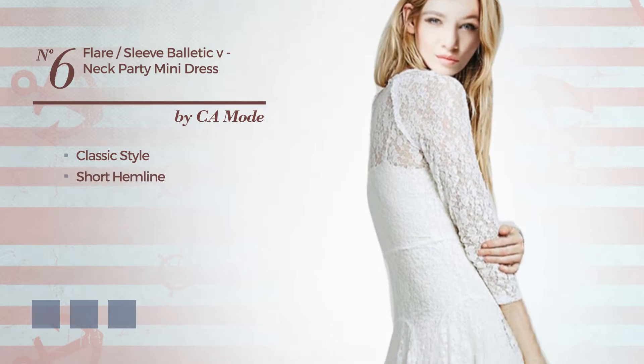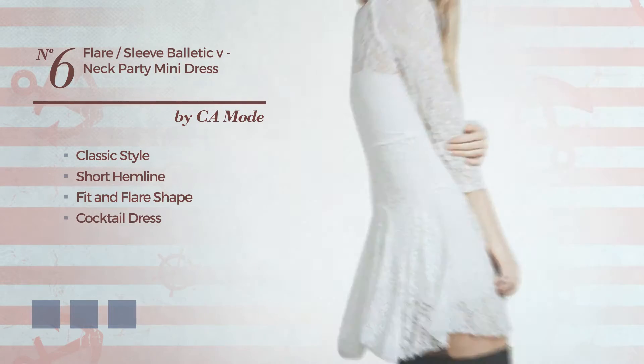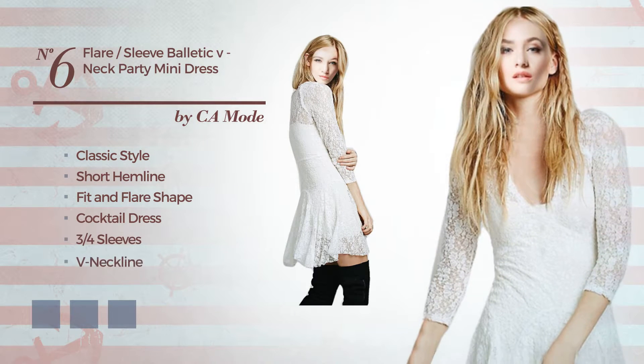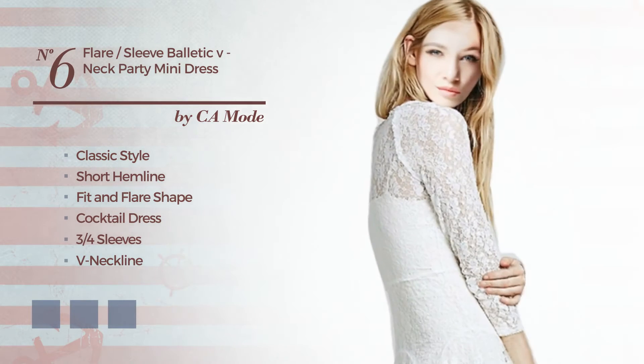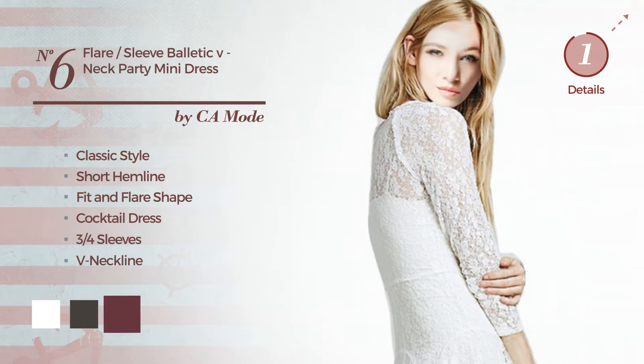Number 6: a classic touch in this short hemline fit and flare cocktail dress. Featuring 3 quarters sleeves, with a V neckline, as well as slip and in lined, made of comfortable fabric, embellished with lace. The available color variations include white, black ink and burgundy.